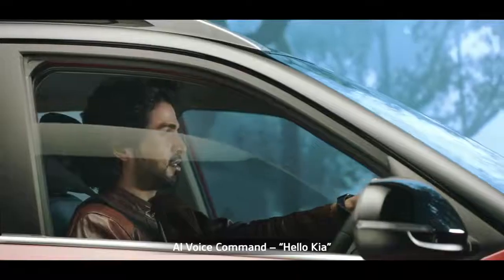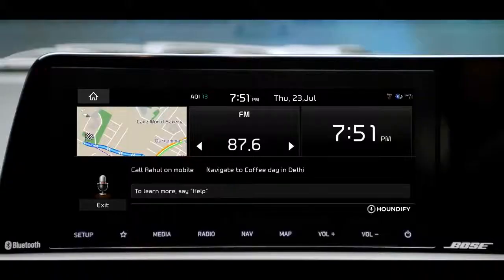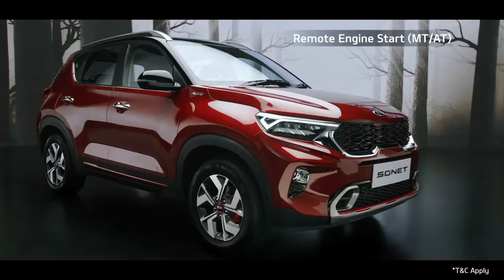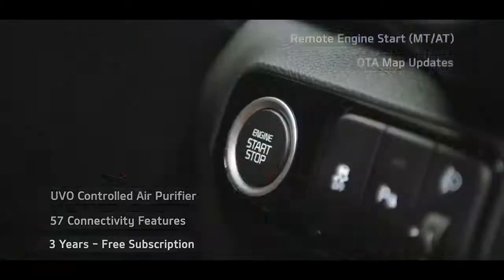Hello Kia — open window. Hello Kia is a wake-up command, an AI-controlled virtual system that uses voice commands to answer queries or delegate requests. The advanced UVO connected car system comes with segment-leading features like remote engine start, OTA map updates, UVO-controlled air purifier, and many more features — free for three years.